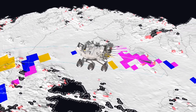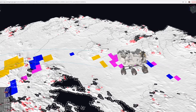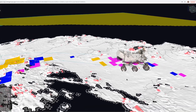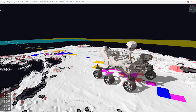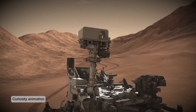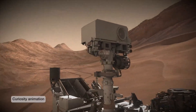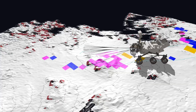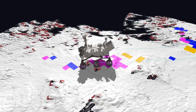Perseverance's self-driving software is a big improvement over previous rovers, which also had self-driving capabilities. Perseverance is able to process and analyze images while the wheels are still in motion. Previous rovers, like Curiosity, needed to stop, then take images, and then process those images before choosing a safe path. Perseverance is able to do all of this while driving — we call this a thinking while driving capability.